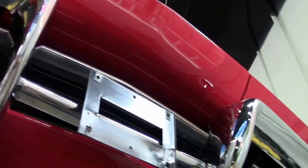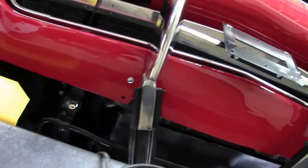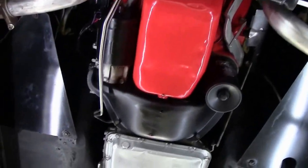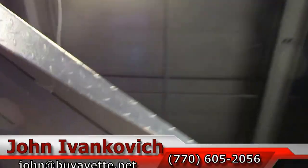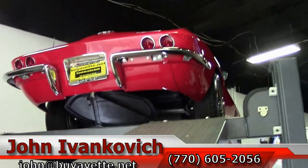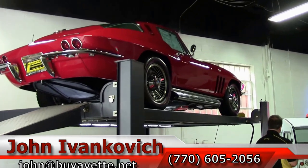A car you'd be proud to take to any show, but more fun — drive down your favorite road. As we take one more pass through folks, give me a call at 770-605-2056 or email john@buyvette.net. These cars don't last long in this condition, so please give me a call. And don't forget, subscribe to our YouTube channel so you can see all the new stuff first.